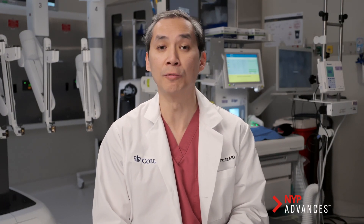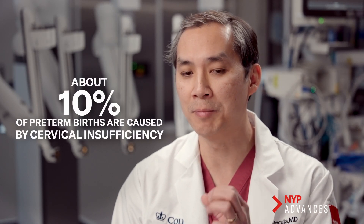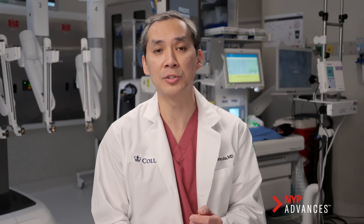The transabdominal cerclage is a type of procedure that's done for women who have a condition known as cervical insufficiency or cervical incompetency. In other words, the cervix during pregnancy has difficulty maintaining a closed state, and certainly the implications are that of early pregnancy loss.